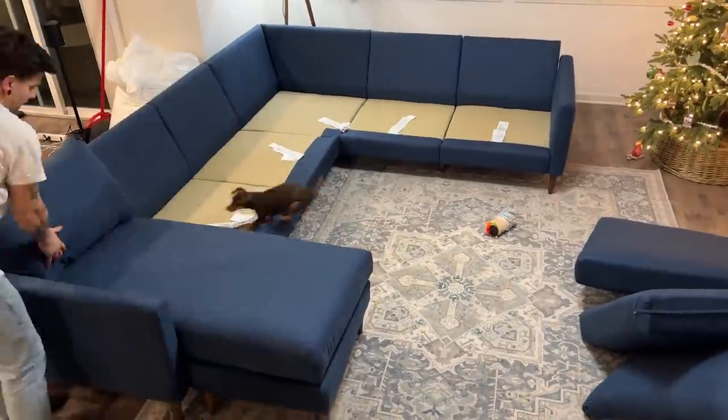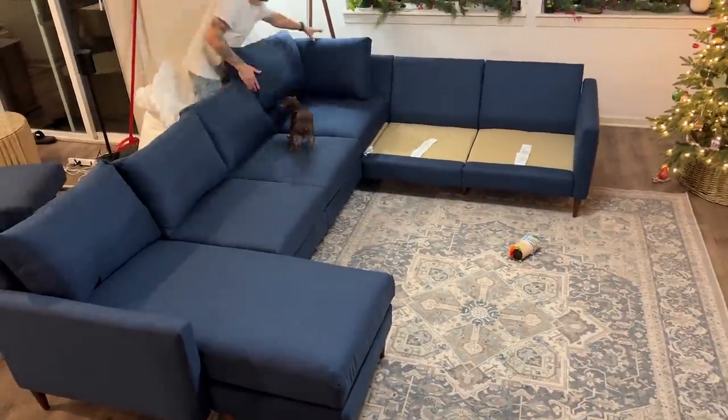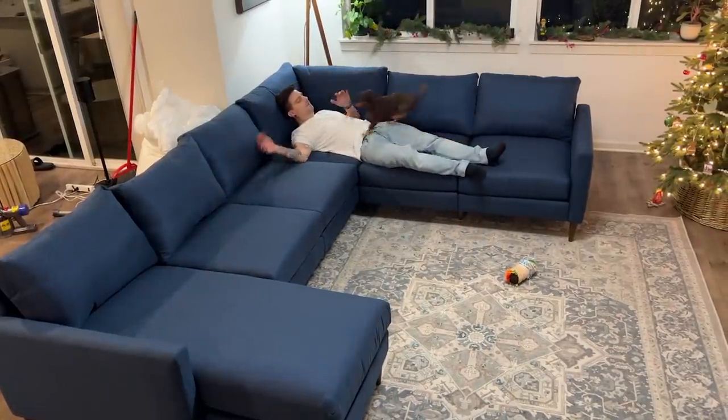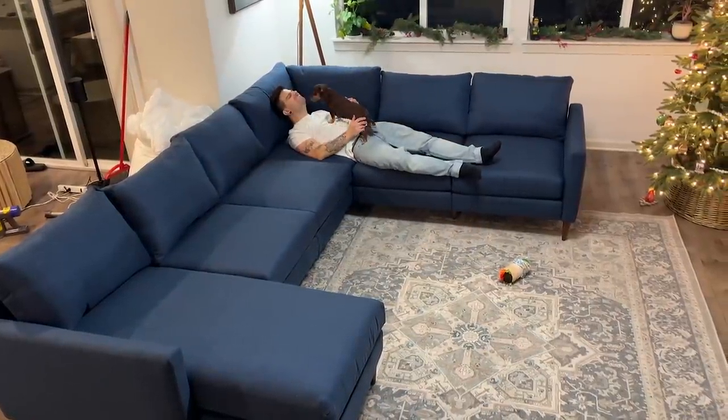We just didn't find the perfect one, and we finally did. If you have pets, kids, or if you're just messy, it is a stain-resistant, really high-quality, very durable fabric, which I love. We also made sure to get a darker color because we didn't want to risk it with the dogs. We got a new rug too, and I'm just obsessed with how our living room is now super cozy.